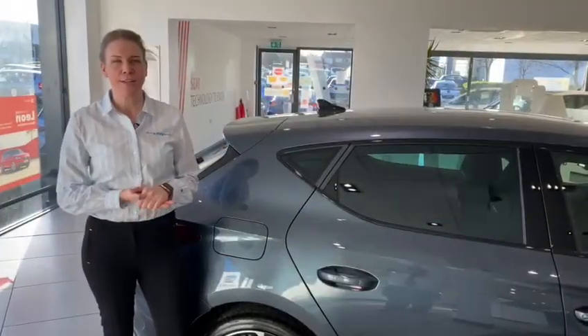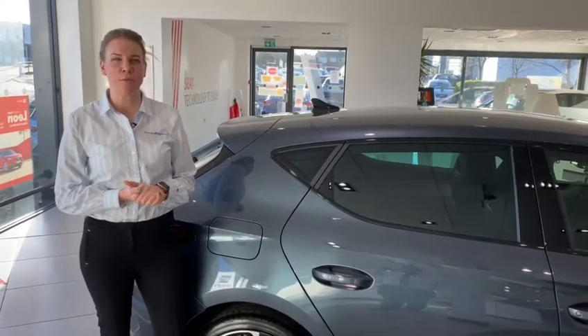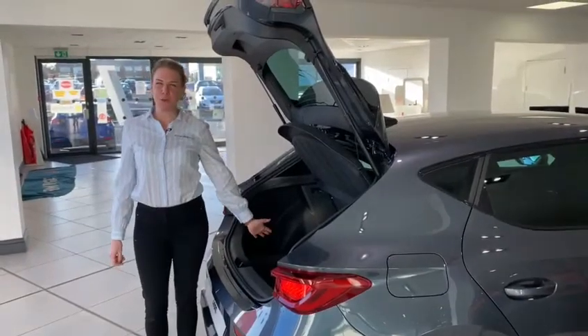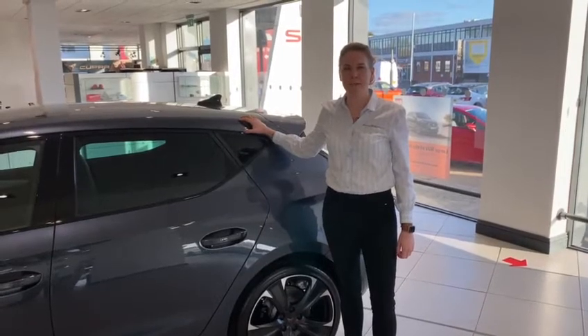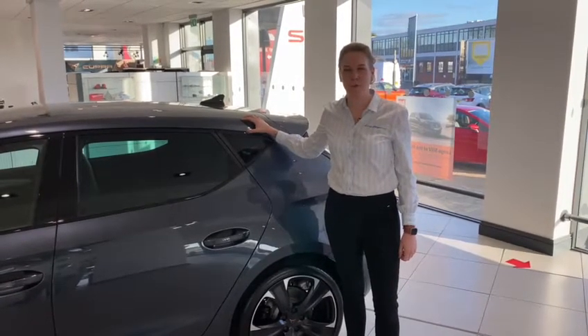The Cupra Leon hatch is currently available as a plug-in hybrid with an internal combustion engine available very soon. Generous boot space volume of up to 270 litres. Currently you can choose from four model variants with seven colour options, with both matte and metallic paint options available.